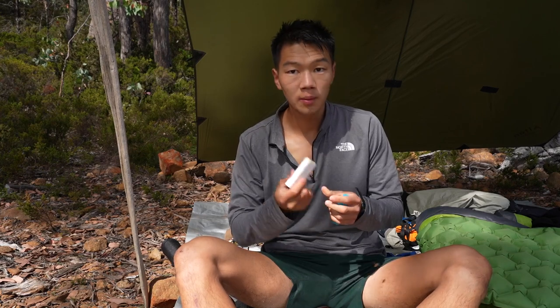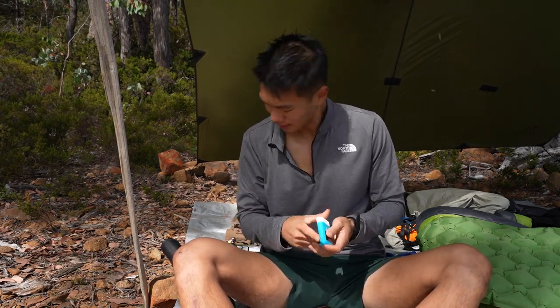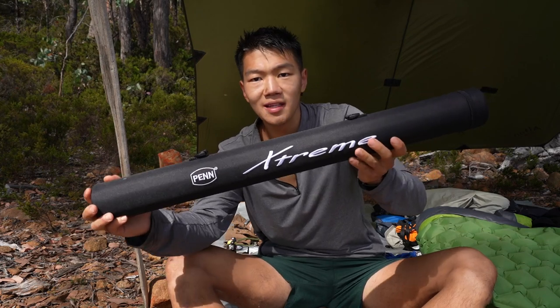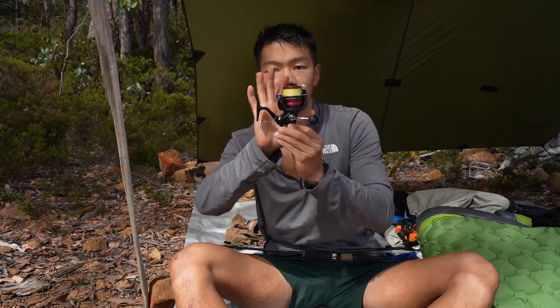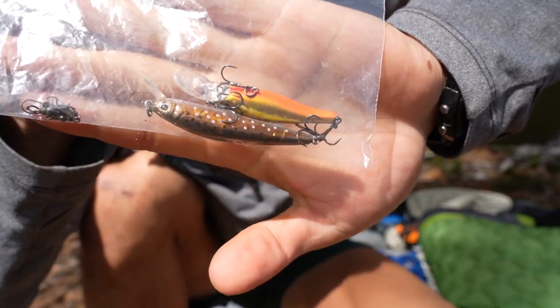I had my morning swim and I'm all sunscreened up — we all know what time it is: trap fishing time. It's just a pen travel rod that breaks into three pieces with a Shimano reel, and spinner jigs that I always use.